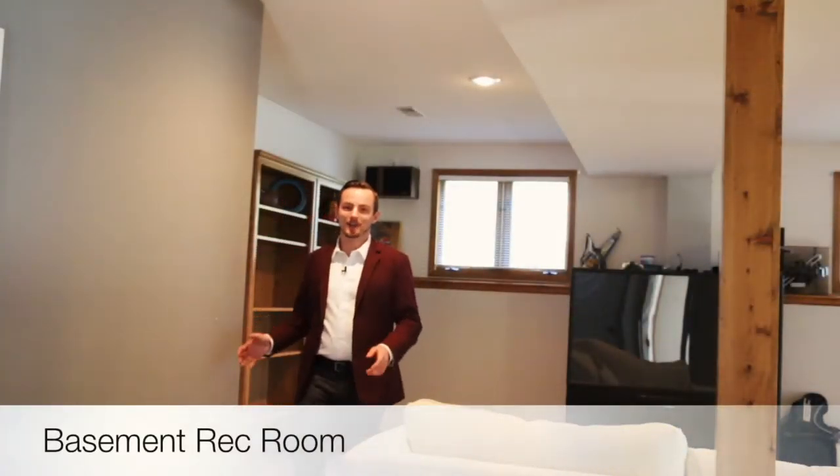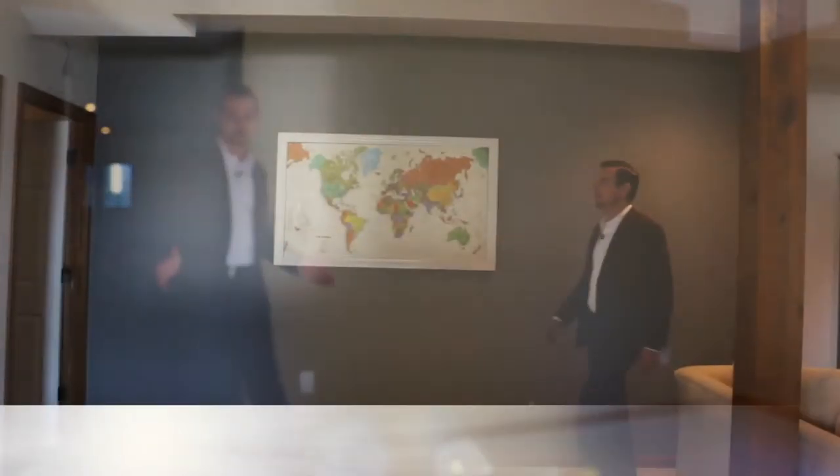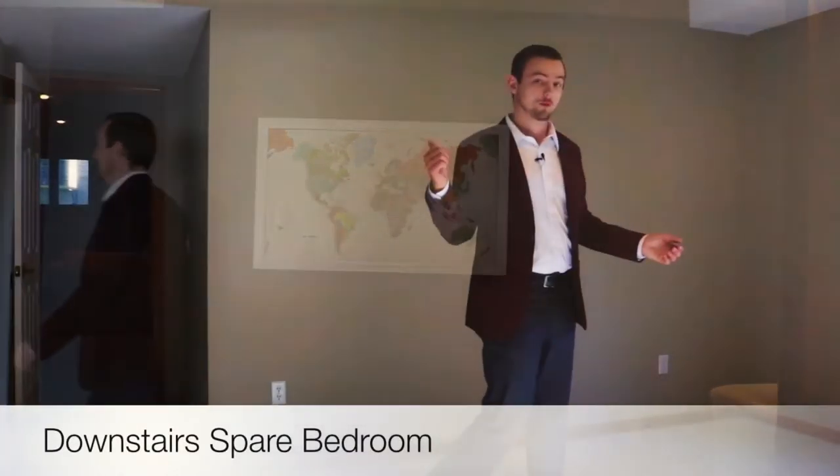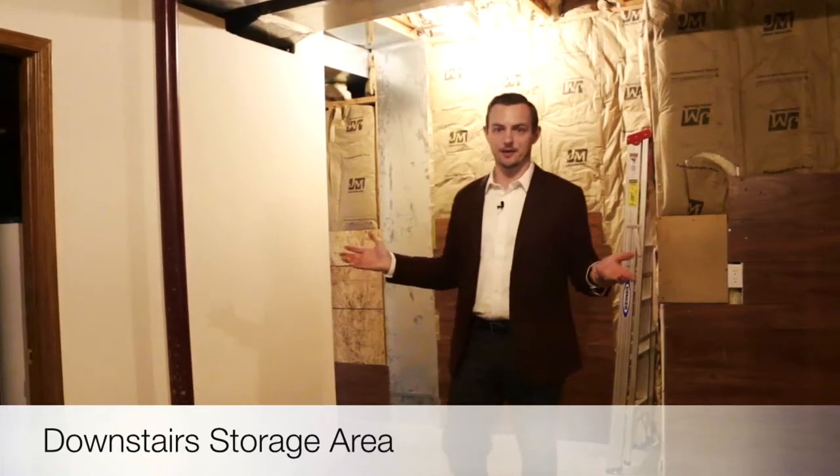This full finished basement features a nice rec room for you to put a big screen TV and your sound system in. The fourth bedroom of this house is downstairs right off of the rec room, with a nice beautiful view of the lake. Down here in the basement coming off of the finished rec room we also have the storage area.